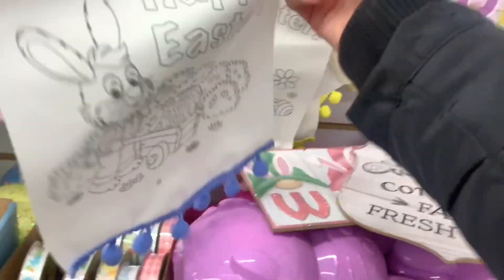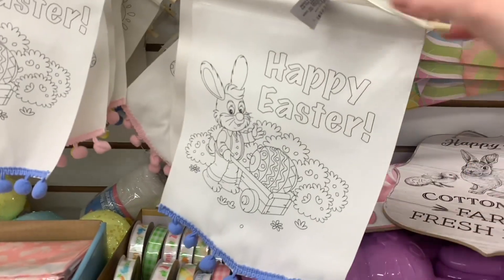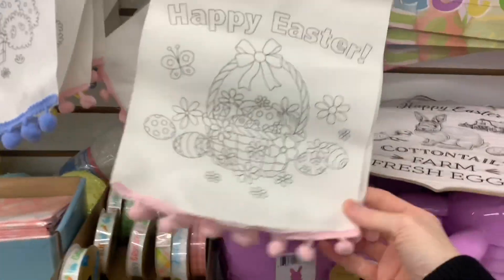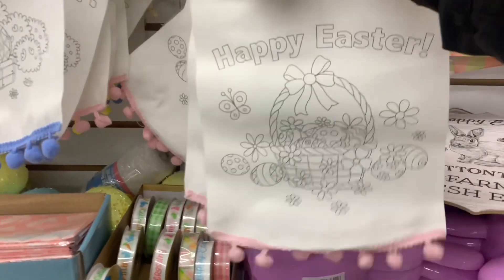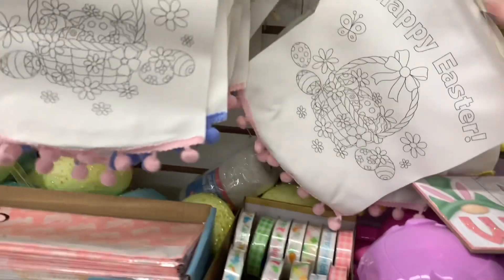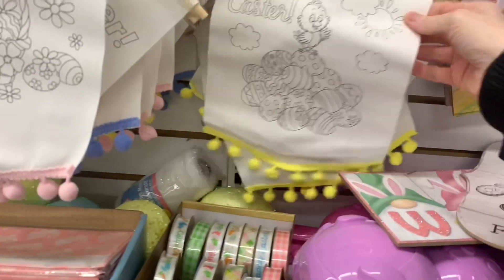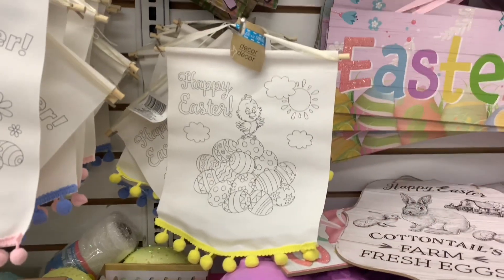I thought these were neat — I didn't see them last year. They're little banners with pom-poms on the bottom. You could leave them as is but I think they would be great if you picked them up and gave them to a kiddo and let them color them — what a great gift addition they could give to mom and dad or grandma and grandpa. This was the pink pom-poms version, and then they also had one with yellow pom-poms on the bottom, hidden way in the back with a different picture. All three of them are just adorable.